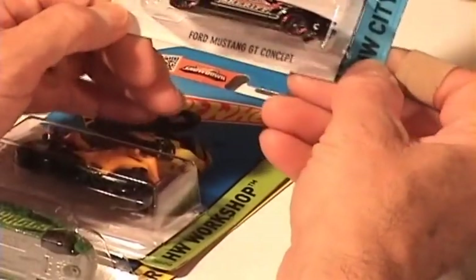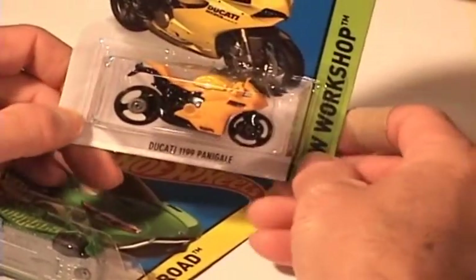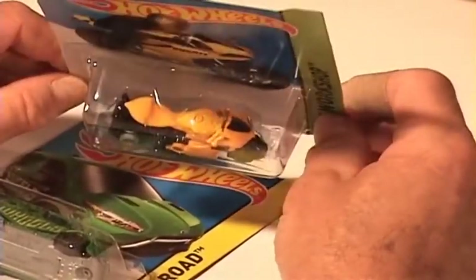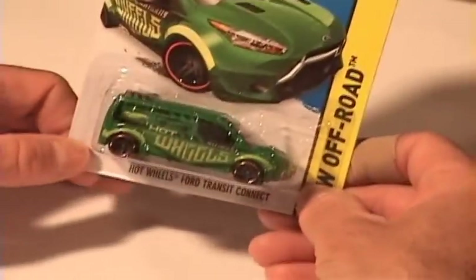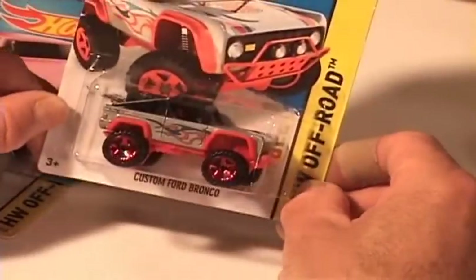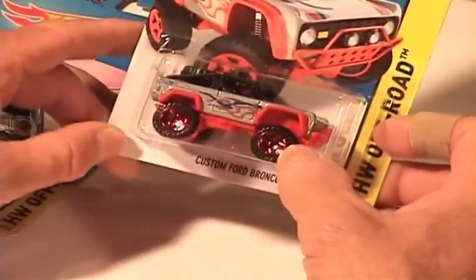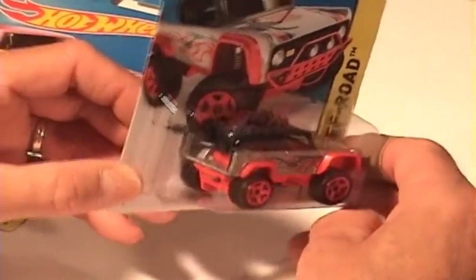The Ford Mustang GT Concept. The Ducati — yellow plastic on the tank. Sometimes we find variations on those, keep an eye out for that. And the Hot Wheels Ford Transit Connect in green enamel. Whoa, look at that Bronco — that is tough! I really like that. Red plastic base, candy gray metallic paint, comb off-road five spokes, black roll bar — that looks tough.